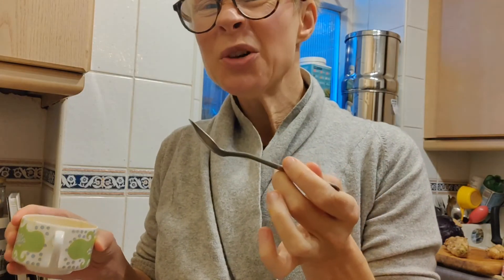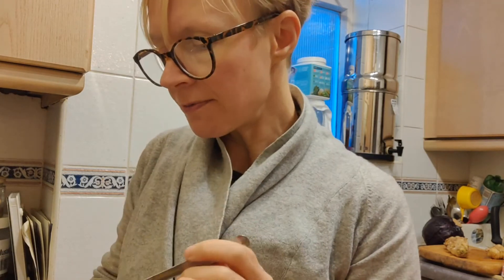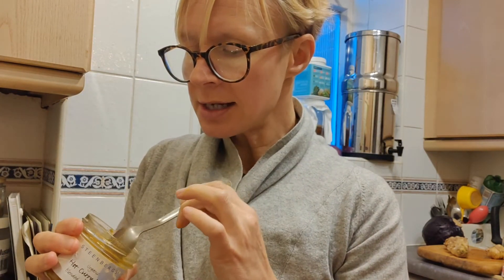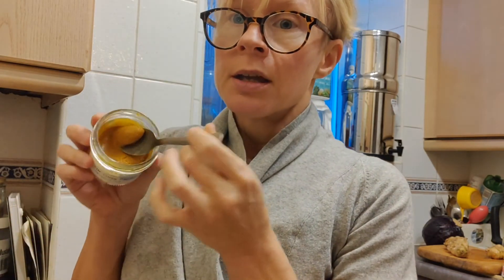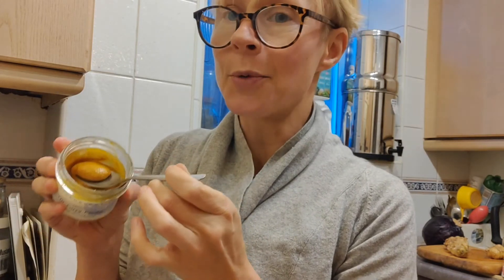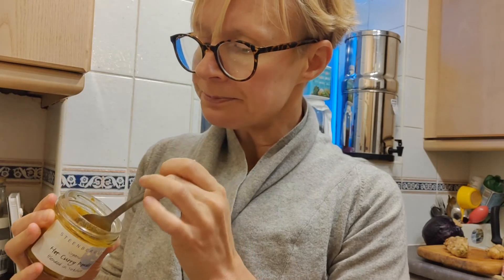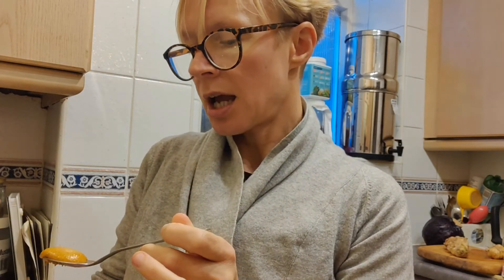I quite like that tart taste but not everyone does, so I'm going to put in some raw honey. This honey is special — I've mixed turmeric, black pepper, ginger, and acerola cherry extract into it, which is why it has a slightly unusual color.